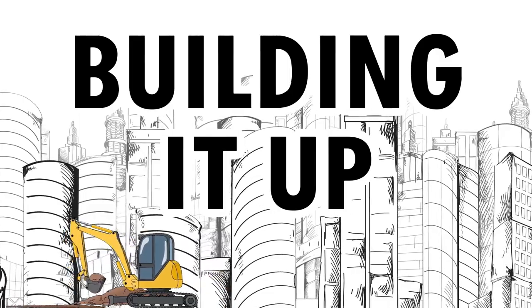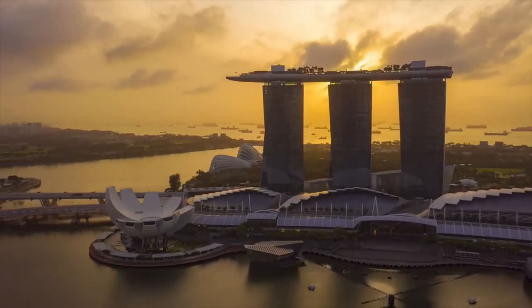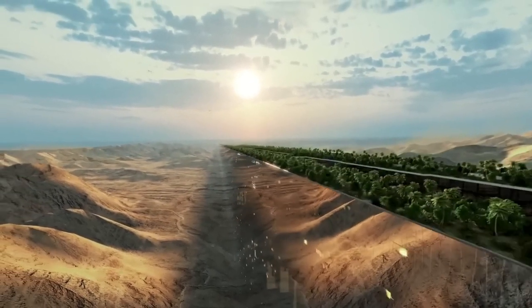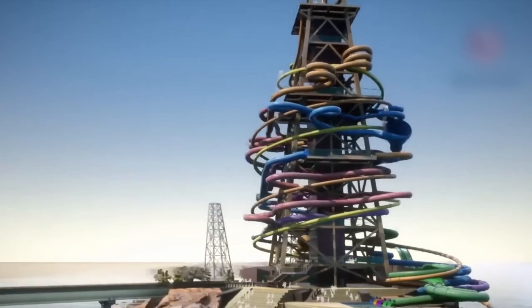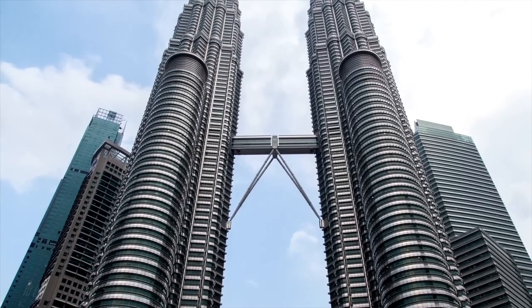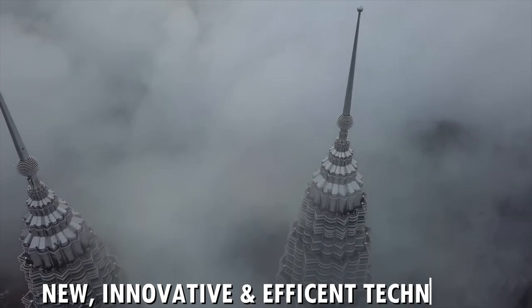Building it Up: Now for the fun part — the actual construction. Skyscrapers are built using a range of techniques, including prefabrication, slipforming, and other methods which allow workers to get the job done quickly while still maintaining the integrity of the building. Building a high-rise needs new, innovative, and efficient techniques for construction.